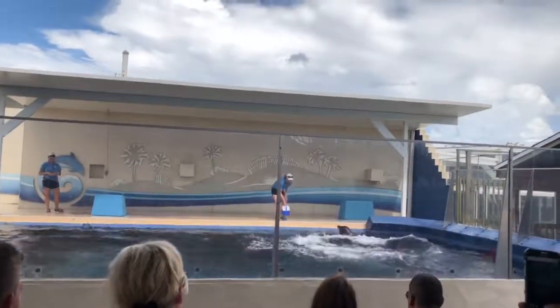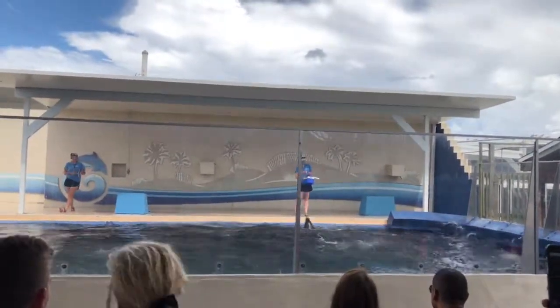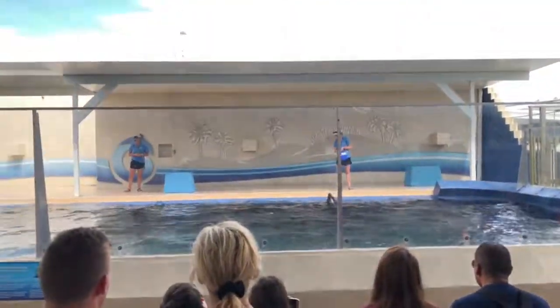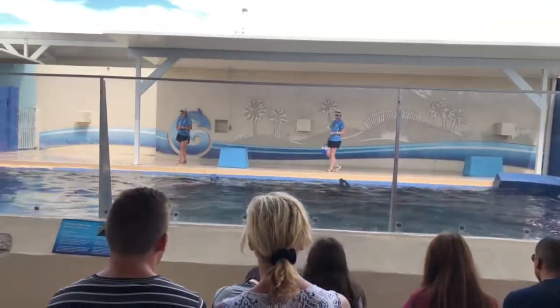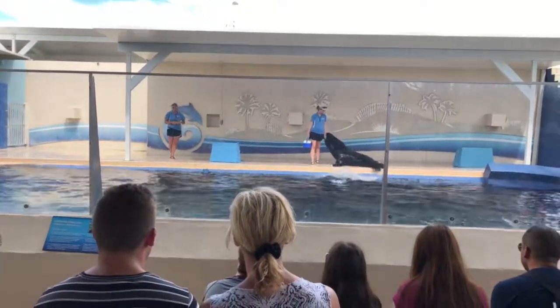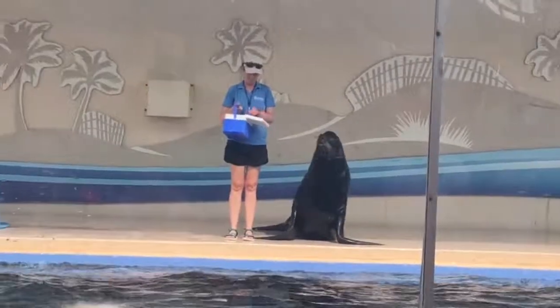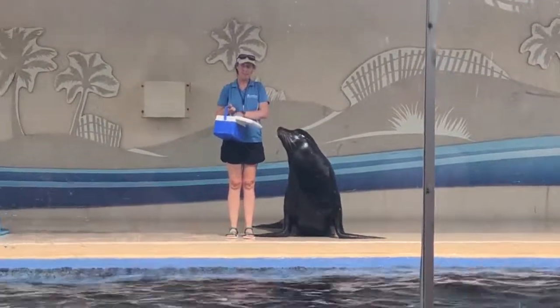Excellent job, Taylor. Now folks, luckily we were able to smooth things over with Taylor, and he's still coming out to do the big show today, but it was under one very strict condition — that we need to go over the differences between seals and sea lions, so that this terrible mistake never happens again.